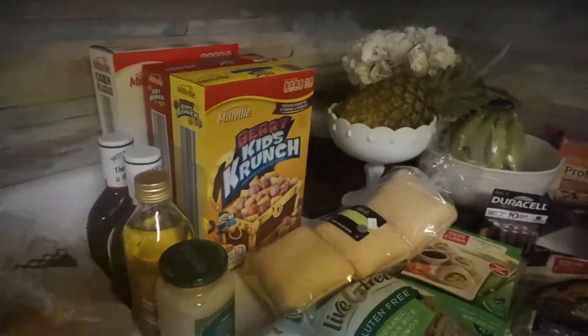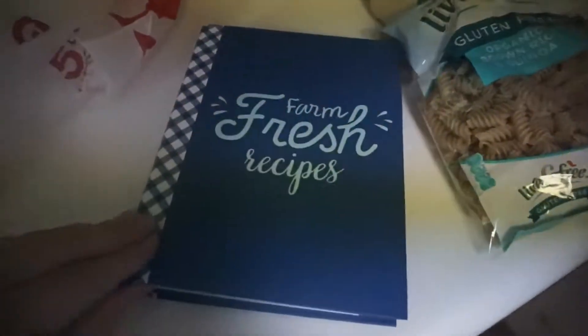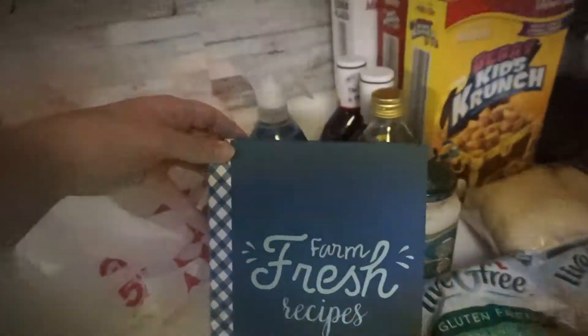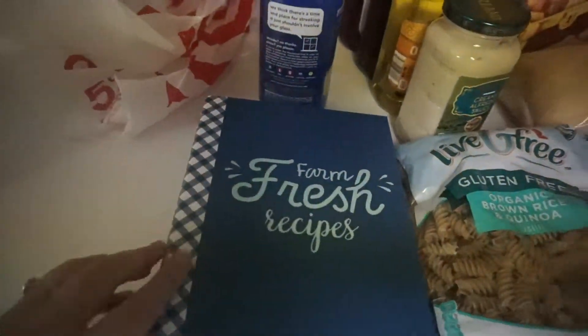The last thing — my favorite thing I got from Target — is from the dollar spot. It's a book where you can put your own recipes in. I thought it looked really cute. You open it up and it has a bunch of little dividers that you can organize however you want.